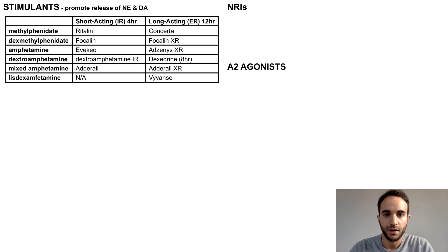Starting with the stimulants, there are multiple different kinds, which can be broadly classified into short-acting or immediate release formulations, which usually exert their effects across four hours, or long-acting or extended-release formulations, which usually act for around 12 hours.